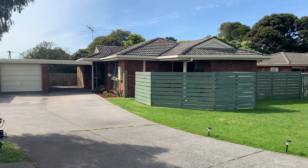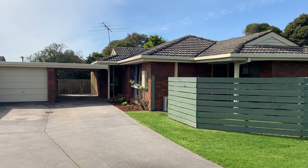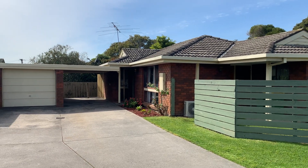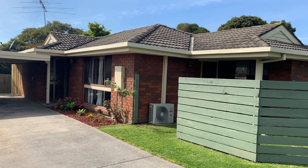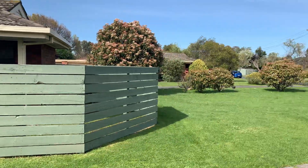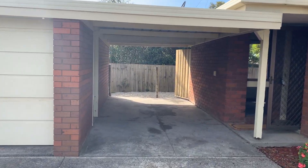Hello everyone, it's Callum Donders here from Area Specialist, taking you on the walkthrough tour of Unit 5, 6 Crescent in Pakenham. As you can see we have a great unit on offer here today — single car garage as well as carport, and then you have the main unit which has two bedrooms, bathroom, and a main living dining kitchen space. It's in a quiet court location, so great opportunity here for first home buyers, investors or downsizers.